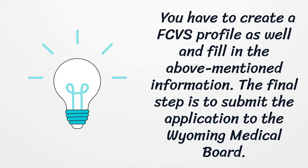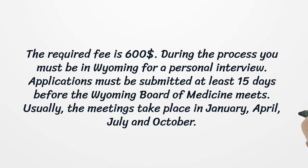The final step is to submit the application to the Wyoming Medical Board. The required fee is $600. During the process you must be in Wyoming for a personal interview. Applications must be submitted at least 15 days before the Wyoming Board of Medicine meets.